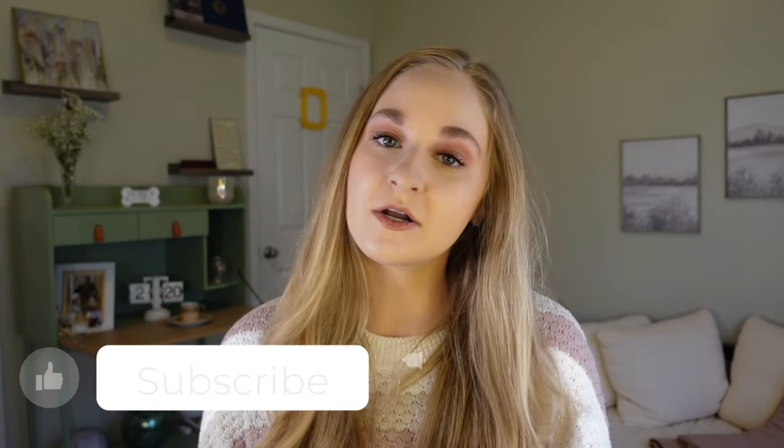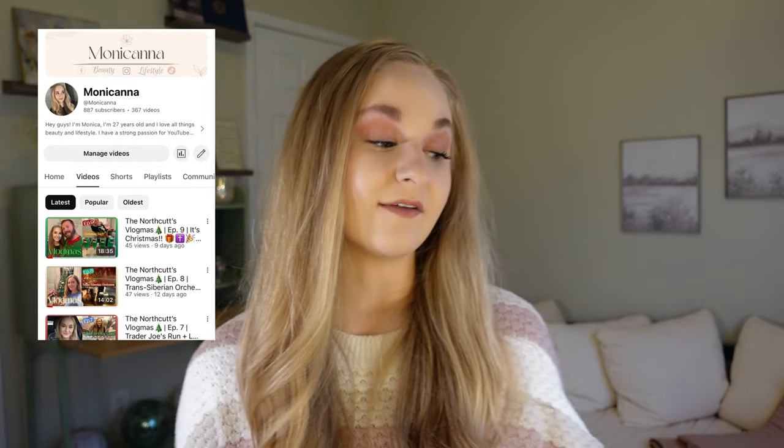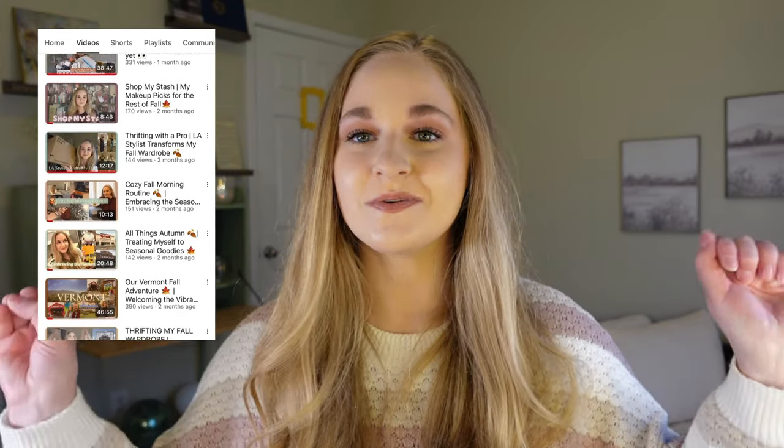That's it — I've finally made it to the end! I hope you guys enjoyed this empties video. If you did, please give me a thumbs up, hit the notification bell, and subscribe if you haven't already. I do beauty, lifestyle, empties, Shop My Stash, makeup try-ons, vlogs, and more. I'd love to have you join the family if you like what I put out. I hope you have the best rest of your day — I'll see you in the next video, bye!